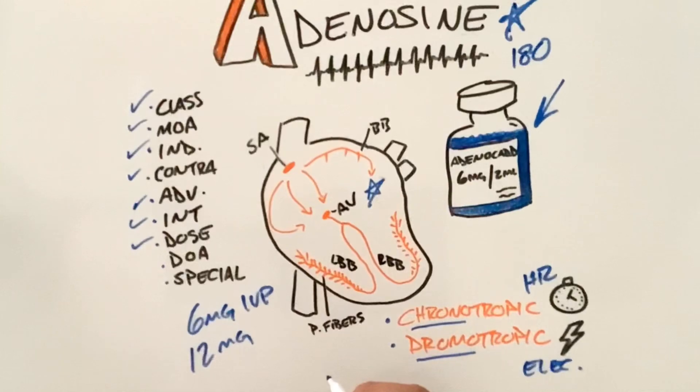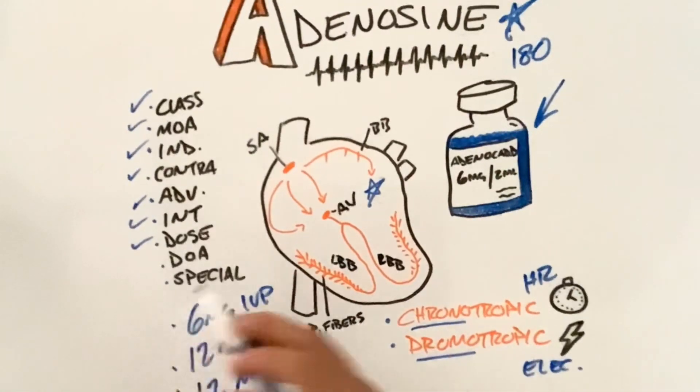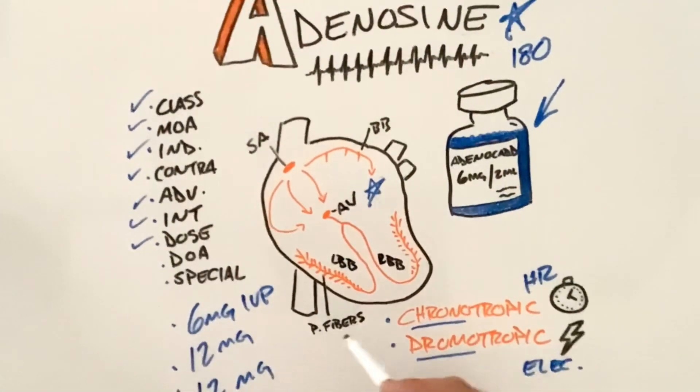If the first dose does not convert or slow the heart rate, we go to a second dose of 12 milligrams — same technique, still hitting print, still following up with the flush, and keeping an eye on and reevaluating our patient. If there's still no conversion or slowing, we go to an additional 12 milligrams.